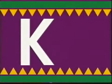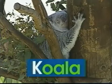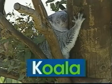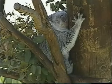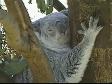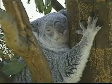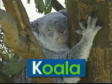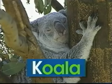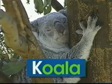K — uppercase K, lowercase K. K says 'k', like in koala. Koalas look very cute. They're a special kind of bear. They like to sleep in trees way up in the air. The word koala begins with the letter K. K says 'k', koala.